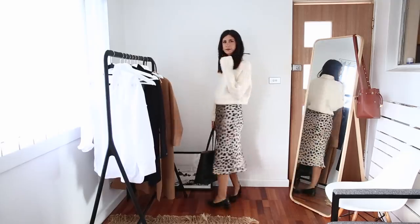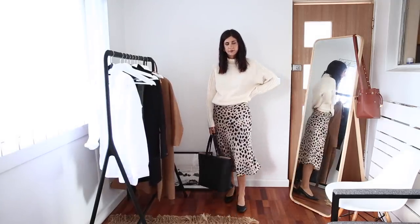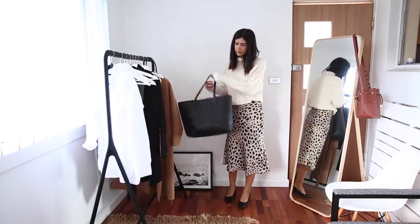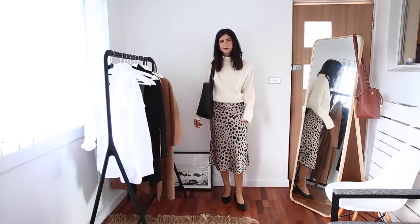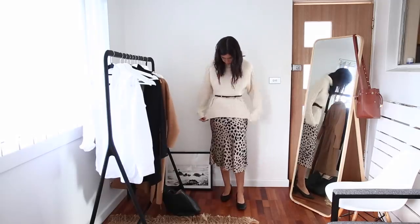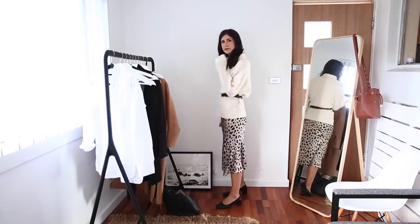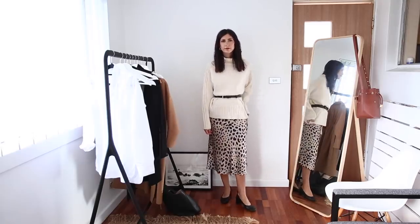For this next outfit, I've worn that really big oversized sweater with the leopard print skirt, and paired this with the day heels to dress it up a little bit. If I was super cold, I would throw that camel coat over the top. And if I really wanted to change the way the sweater looked, I'd look at belting it at the waist with that chocolate brown belt, just to give a little bit of a different silhouette.